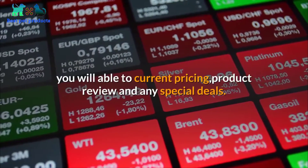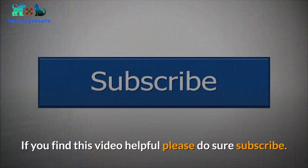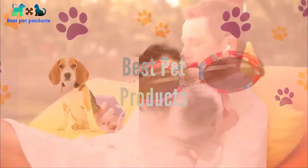You will be able to find current pricing, product reviews, and any special deals. If you find this video helpful, please subscribe and hit the thumbs up for us to grow our channel. Thank you for watching.